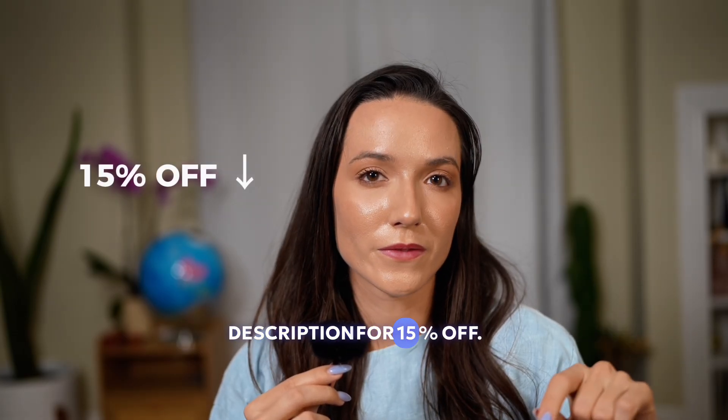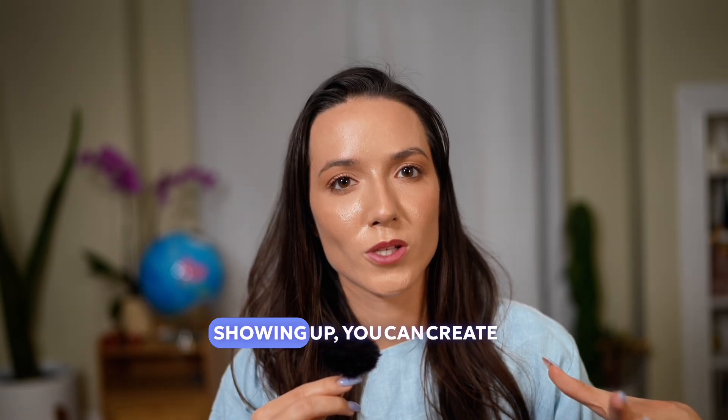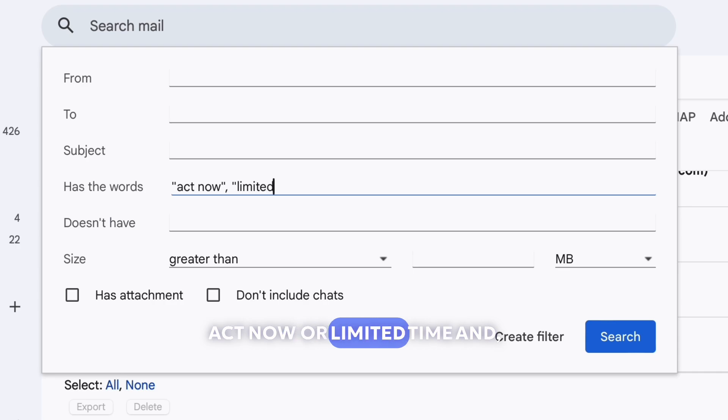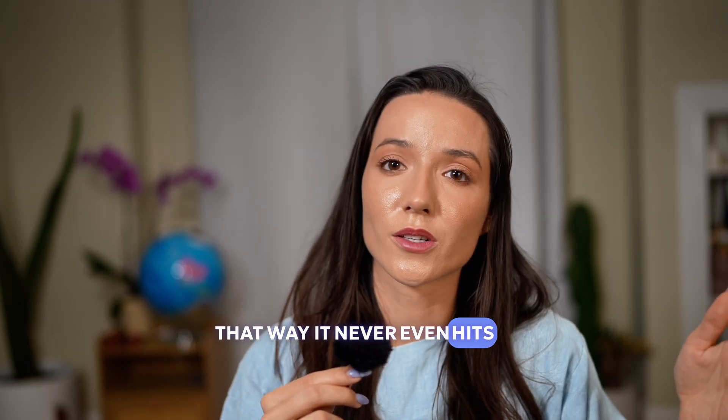Click the link in the description for 15% off. One more thing about Gmail: it already auto-deletes spam after 30 days. But if the same junk keeps showing up, you can create a filter using keywords like 'act now' or 'limited time' and set it to delete on arrival — that way it never even hits your inbox.